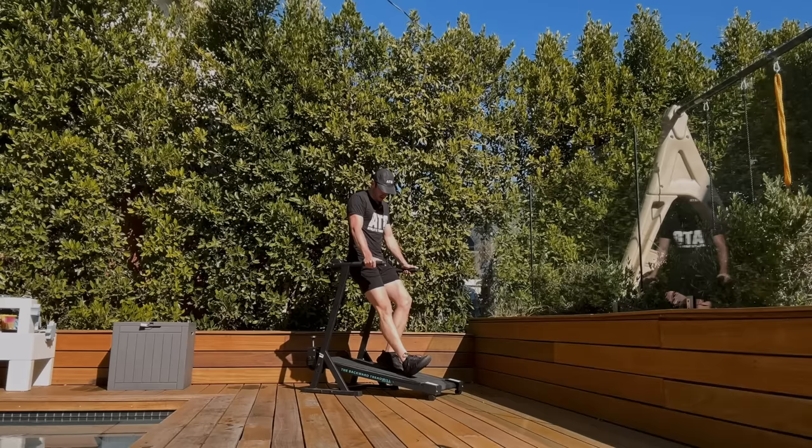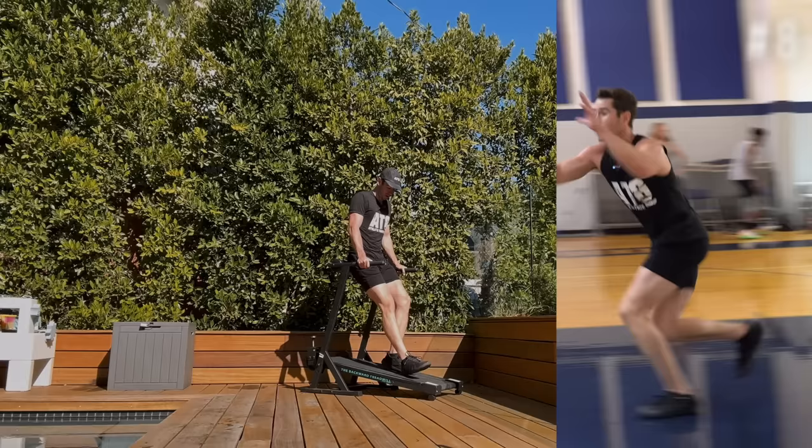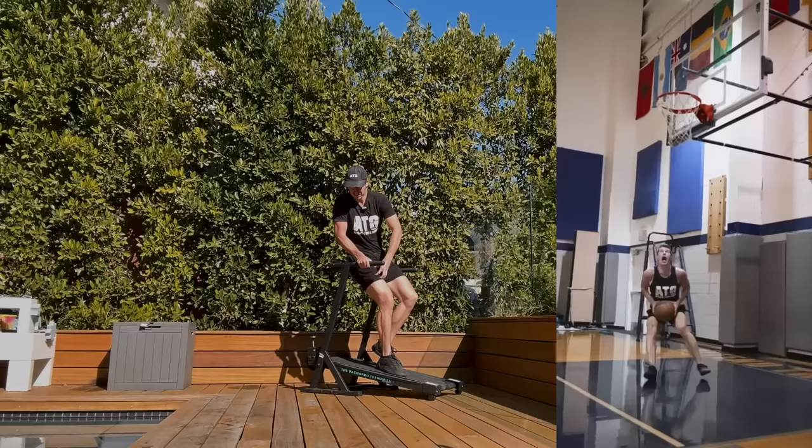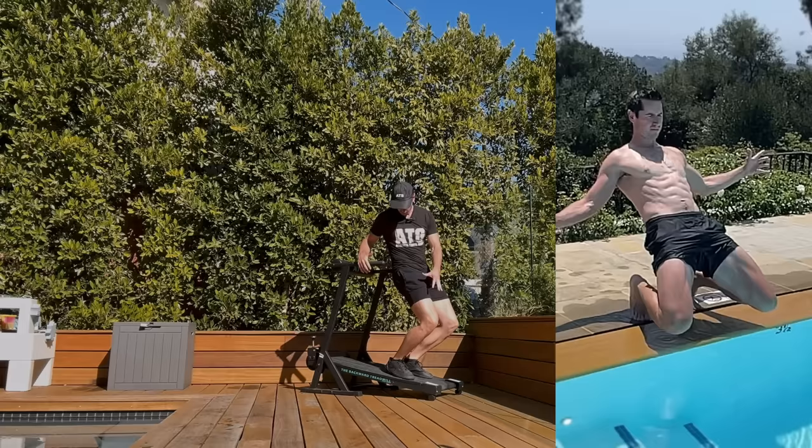Number seven: there seems to be an effect whereby improvement in these positions means you can actually run faster. Number eight: you're definitely powering up positions to improve jumping, and if your knee doesn't hurt and you're able to go jump, you get more result out of that jump session. Number nine is knee bulletproofing — a bit different than just healing or health.